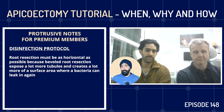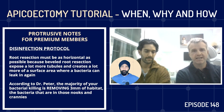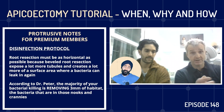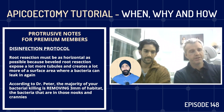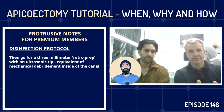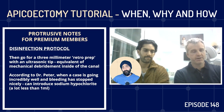You want to use specific ultrasonic retro-prep tips as well. The majority of your bacterial killing comes from removing three millimetres of habitat — literally cutting out the root tip. Then you will go for a three-millimetre retro prep with an ultrasonic tip, which is the equivalent of mechanical debridement. You get a bit of heat with an ultrasonic tip but you are mechanically debriding the inside of the canal — another approach towards killing bacteria.